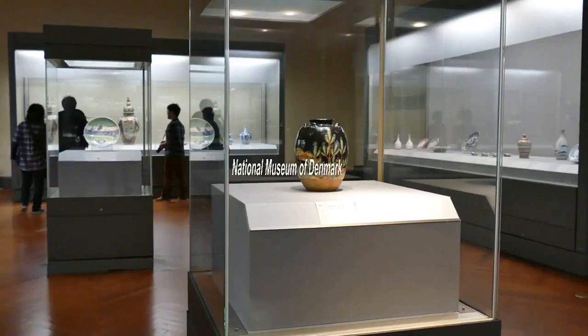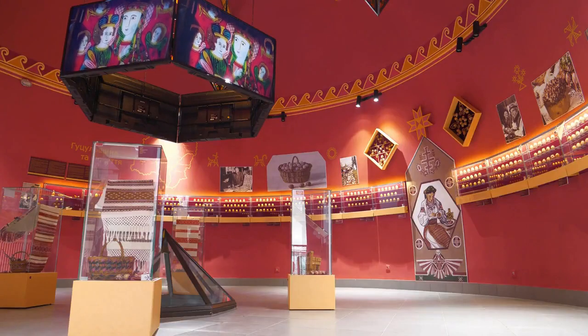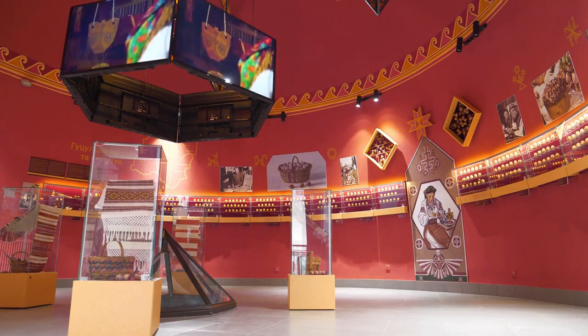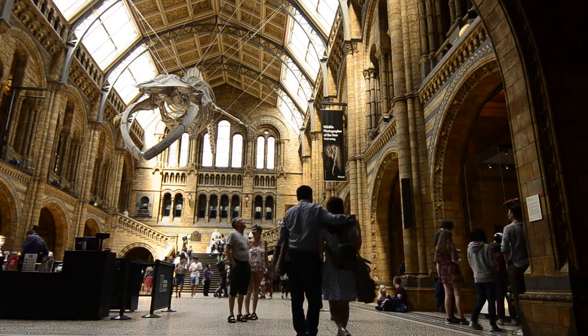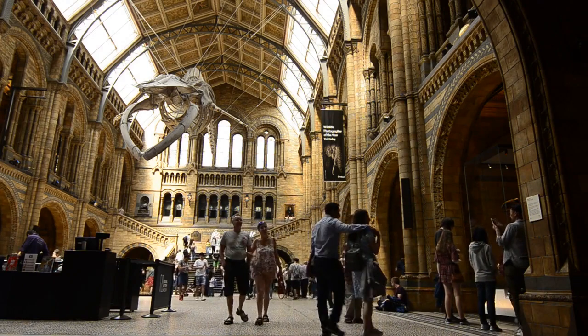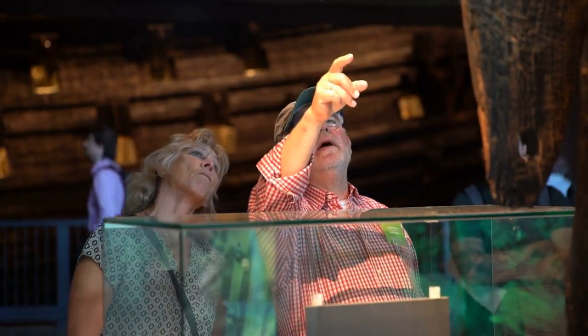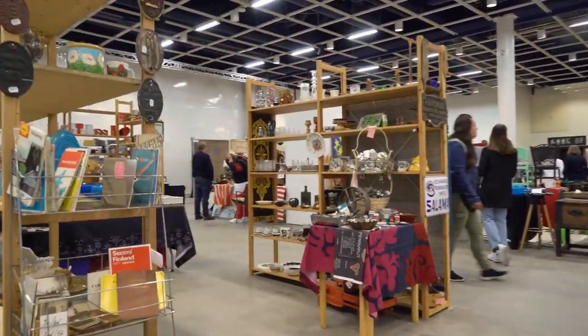Number 2: National Museum of Denmark. A 10-minute stroll from Tivoli Gardens leads to the National Museum, which delves into Danish history and culture. The museum displays an impressive collection of Danish artifacts, including a 2,000-year-old sun chariot, Danish porcelain and silver, and Romanesque and Gothic church trimmings. Other collections highlight clothing from the 18th and 19th centuries, as well as antique furniture.